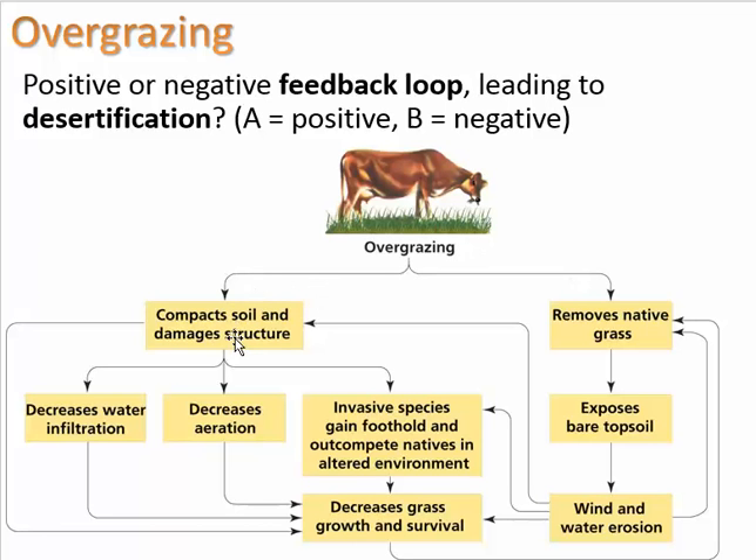On another pathway, compacting the soil damages the soil structure, making it harder for water to infiltrate because it's packed hard. It also decreases the ability for oxygen to enter — which we call aeration — and ultimately decreases the grasses' growth and ability to survive. Additionally, invasive species can gain a foothold and outcompete natives in the altered environment.